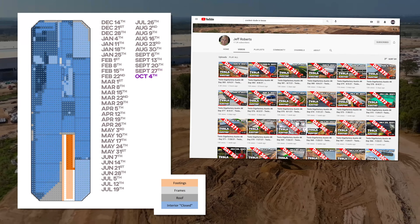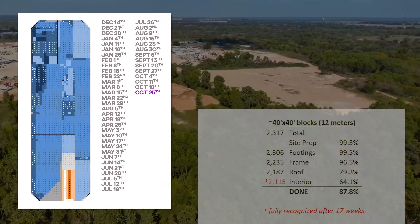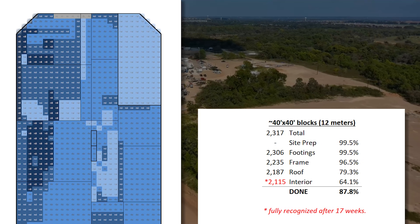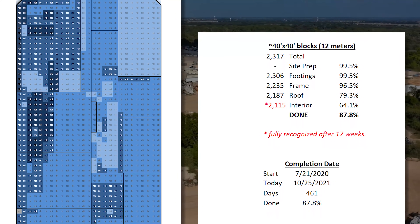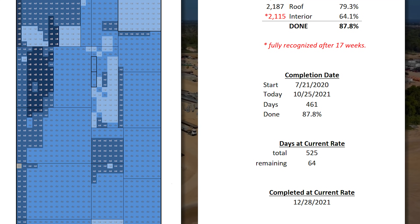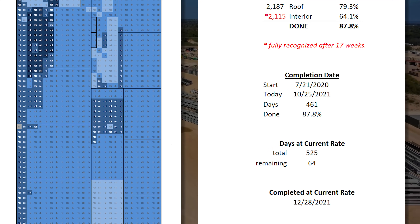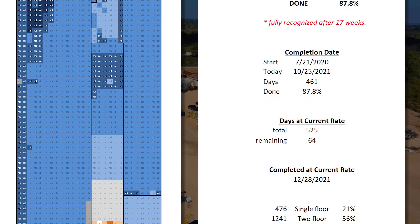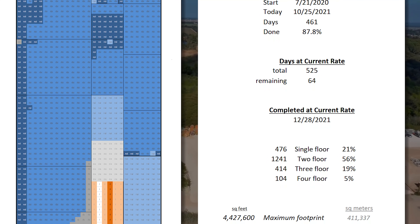Mad thanks to Jeff Roberts for allowing use of his amazing drone footage. As of October 25th, Giga Texas — the future birthplace of the Cybertruck — is 88% done and will be complete in a total of 525 days from groundbreaking, on or about December 28th of this year. It will actually be done in some capacity well before then, and also not completely done until sometime after that. Check out the link in the description for more info from previous videos in this series.